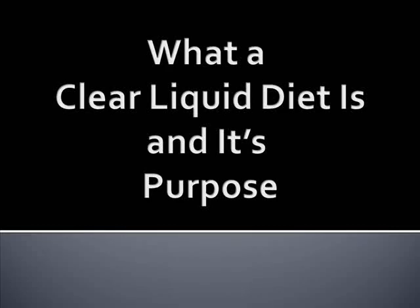What a clear liquid diet is and its purpose. Hi, my name is Nicole and I write for the website healthybalancediet.org.